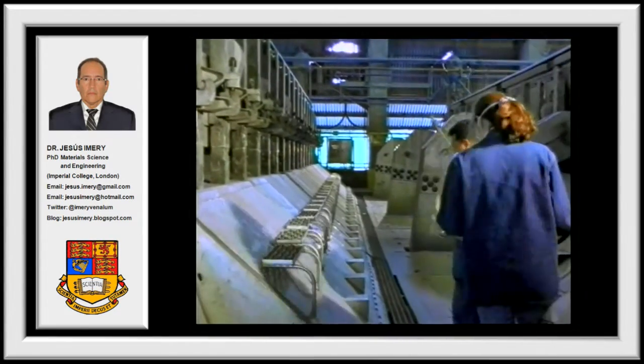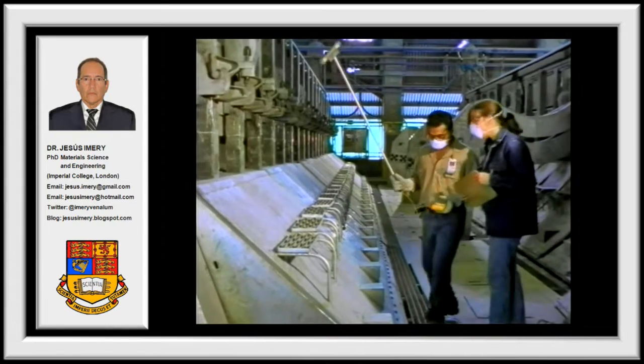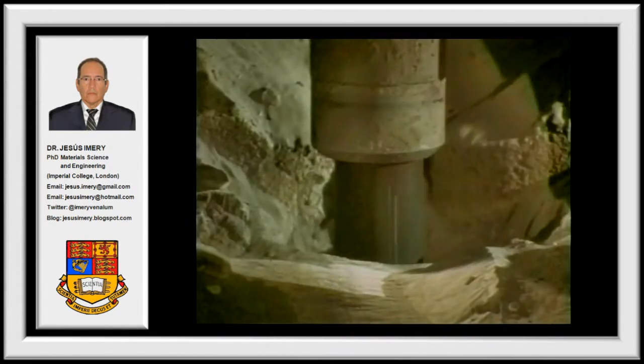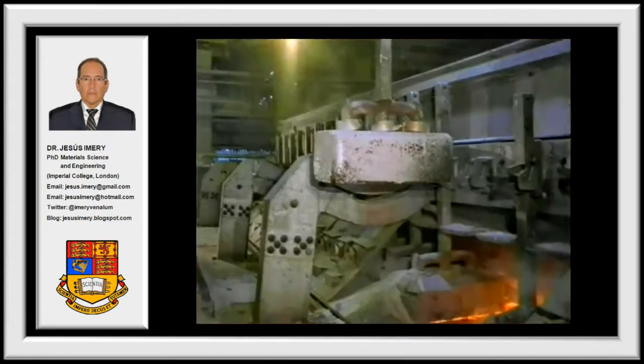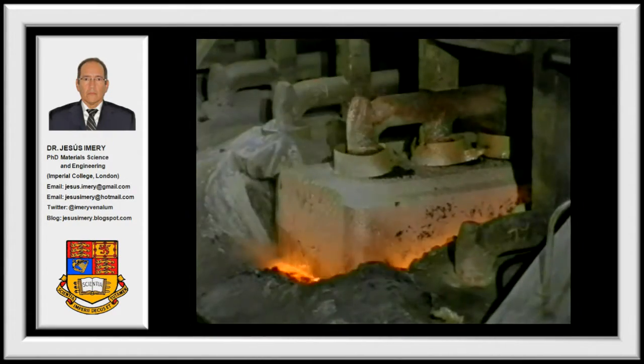This technology was developed by designing, building, and running a prototype line using five electrolytic cells that operate between 320 and 350 kilo-amperes.